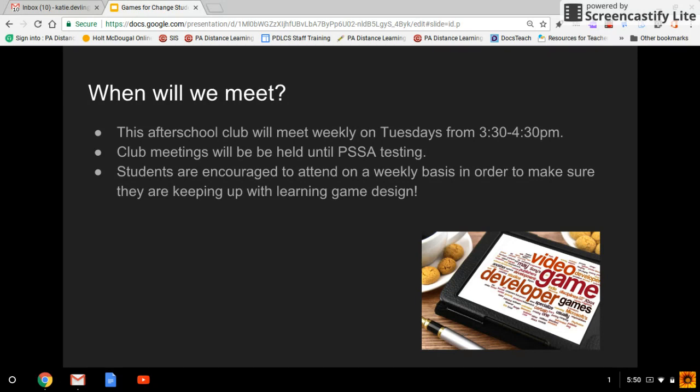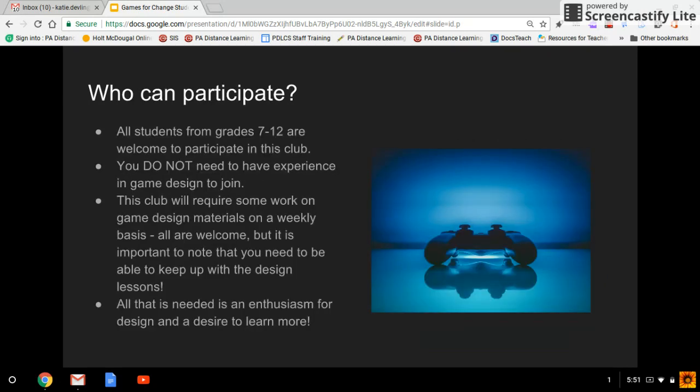Who can participate? This year for Gaming Club, we are accepting students in grades 7 to 12. Because we will be working with coding, and that can sometimes be a little bit complex using the Scratch website, we're only taking middle school and up. You do not need to have experience in game design in order to join us. This club will require some work on a weekly basis — we're going to go through mini lessons on game design and how to use that to create a game. All are welcome, but it's important that regular attendees do their mini lesson every week and stay on track. Really, all that's needed is enthusiasm for design and a desire to learn more about it.